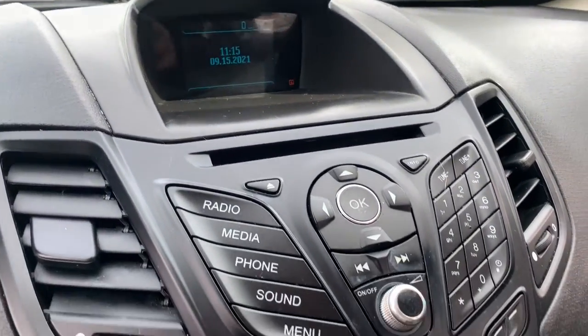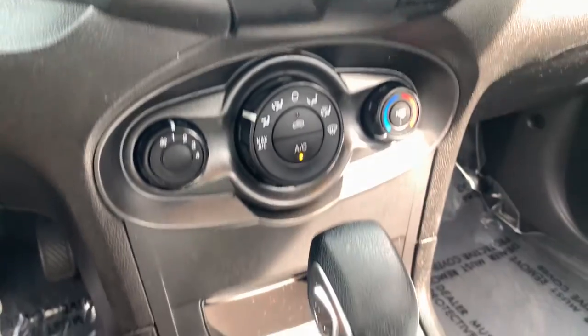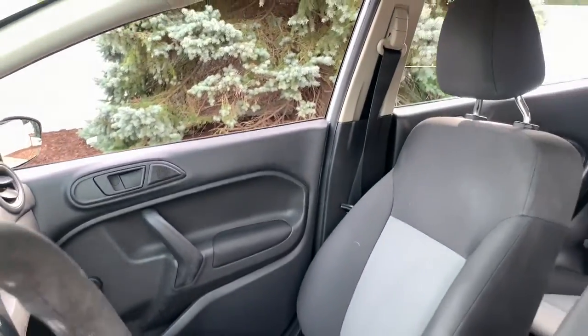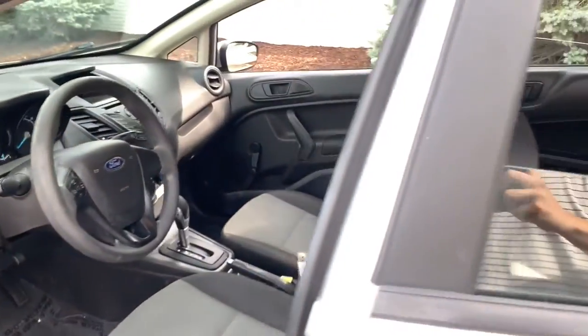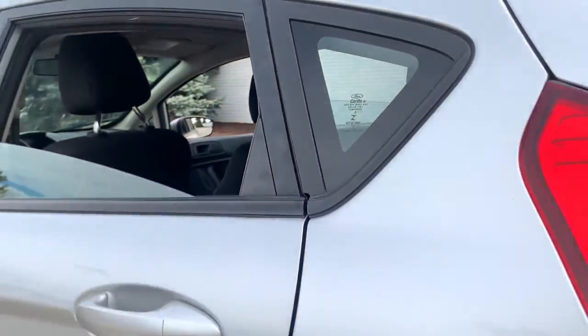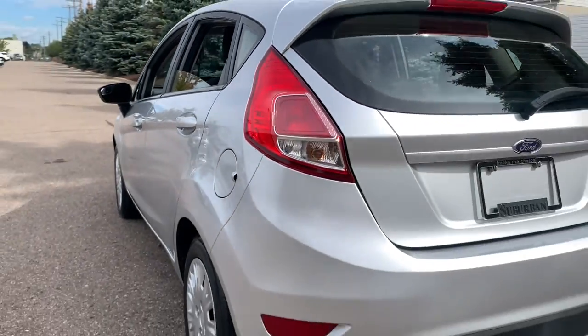Keyless entry, iPod and MP3 input, four-cylinder engine, electronic stability control, vehicle anti-theft system, rear spoiler, pass-through rear seat, intermittent wipers, tire pressure monitoring system, and passenger vanity mirror.